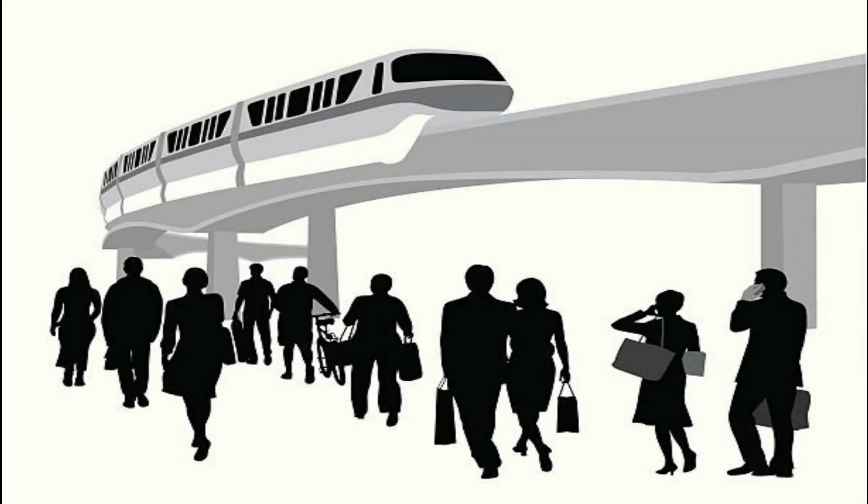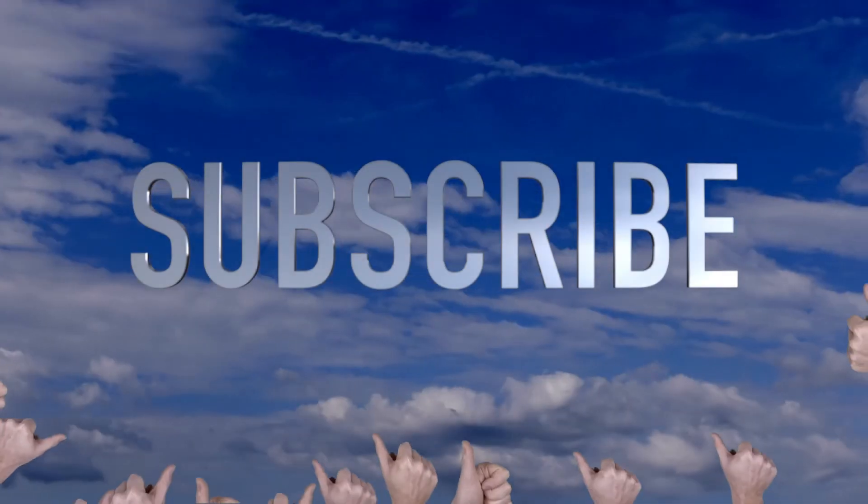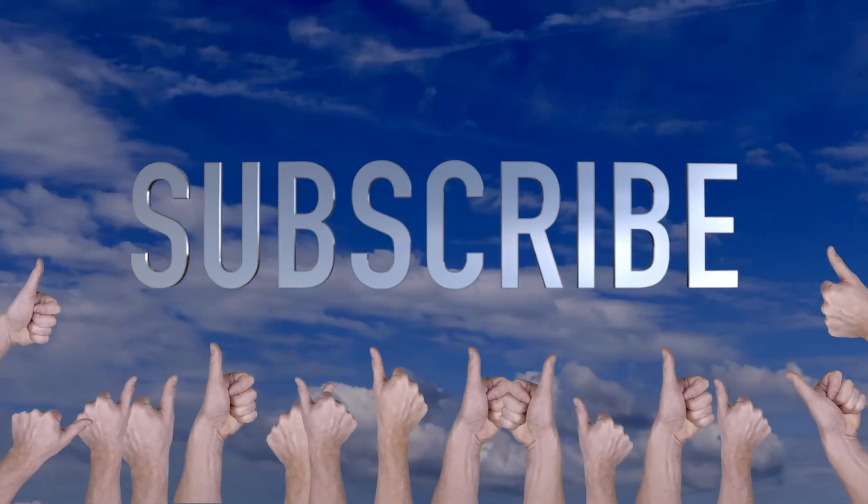If you liked this video, please share and subscribe.